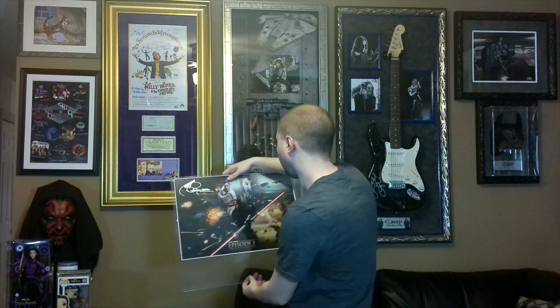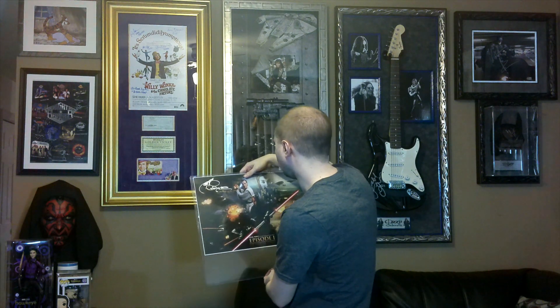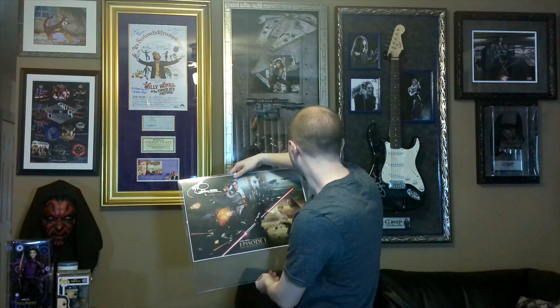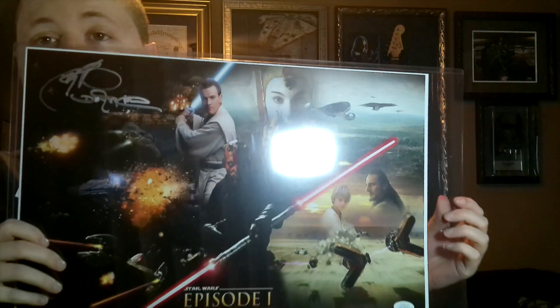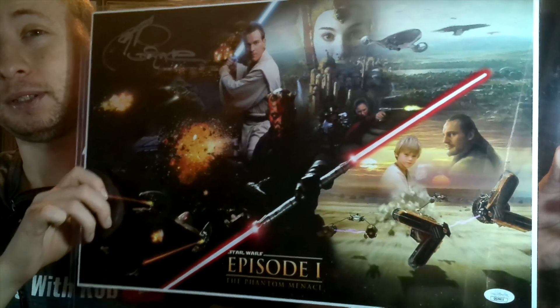This is JSA authenticated and I'm looking at it for the first time. Ray Park, Episode 1 — I think it's 12 by 18 — an Episode 1 poster. This is a beauty, holy cow. If you don't know who Ray Park is, he's Darth Maul. Look at this — this is a really nice poster.